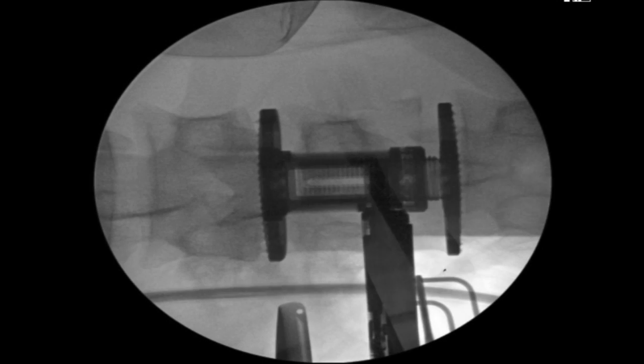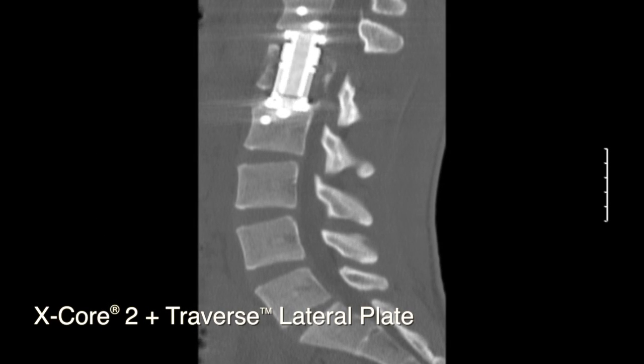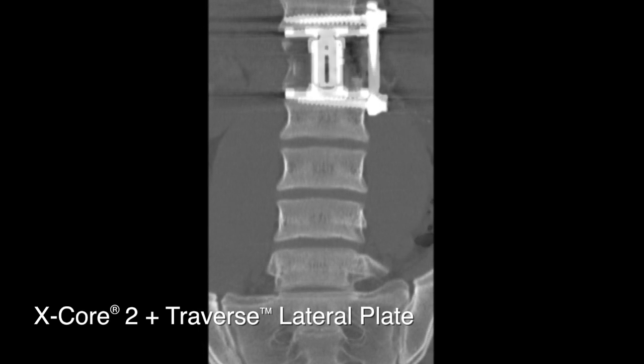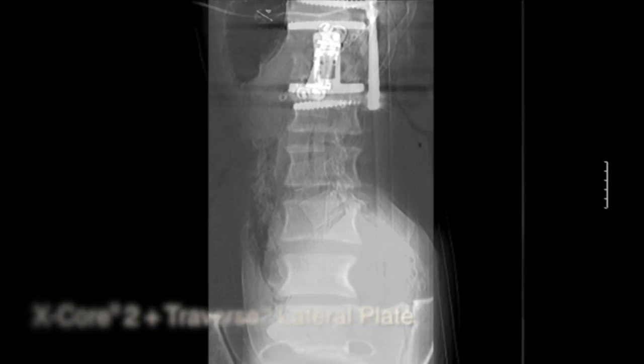We were able to take a little piece of the rib out. We were able to release the disc dramatically. And through a little four-to-five centimeter incision, we were able to complete a corpectomy, stabilize it to a single incision using a corpectomy with traverse plating. This gentleman was out of his bed with a brace on, walking to physical therapy about 48 hours after this operation.